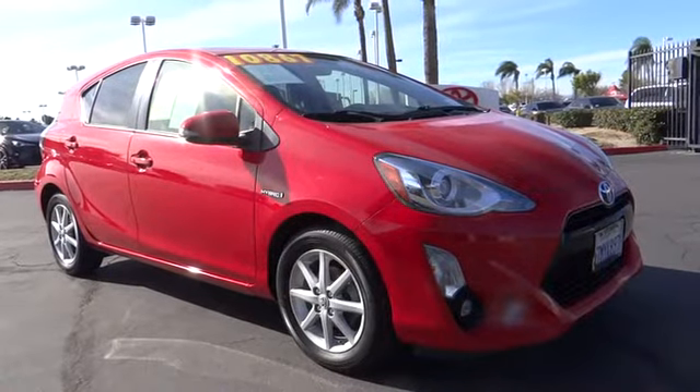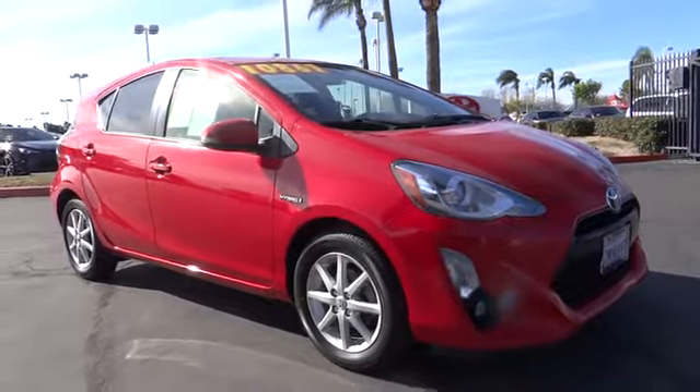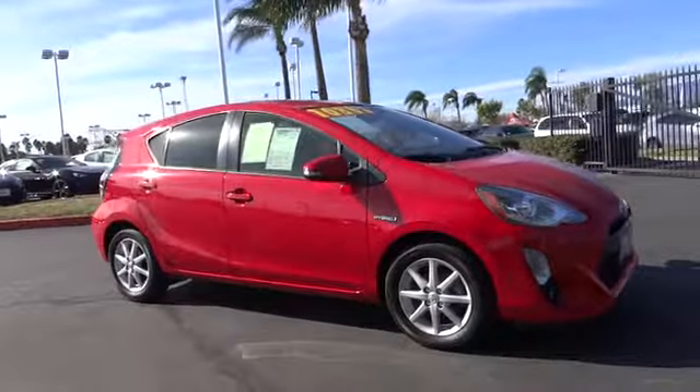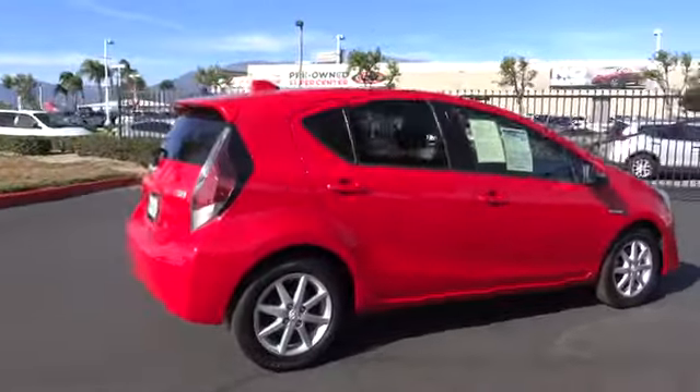The 2015 Toyota Prius C — a sporty look, premium interior, and safety features galore are all characteristics of the Toyota Prius C. The Prius C was also built with efficiency in mind.